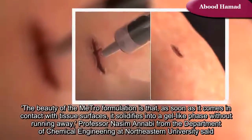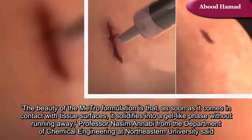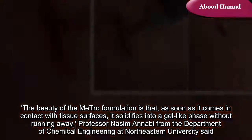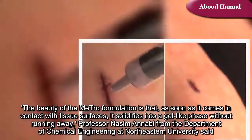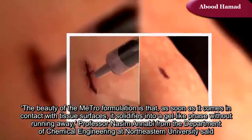The beauty of the Metro formulation is that as soon as it comes in contact with tissue surfaces, it solidifies into a gel-like phase without running away, Professor Nassim Anabi from the Department of Chemical Engineering at Northeastern University said.